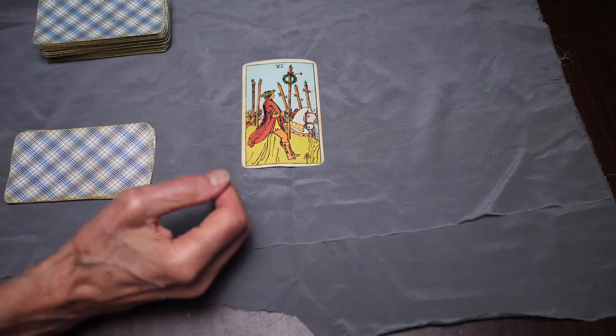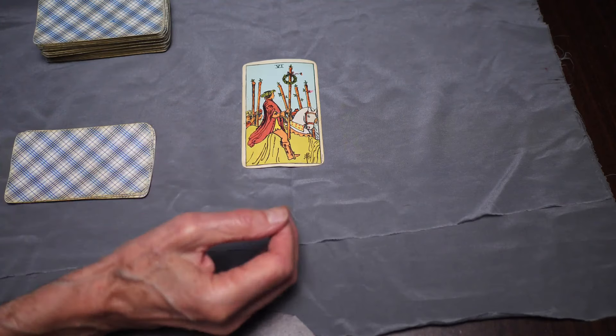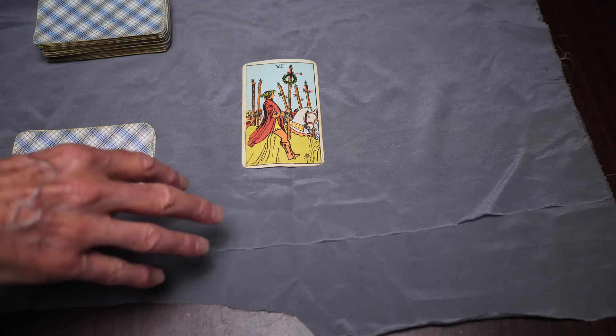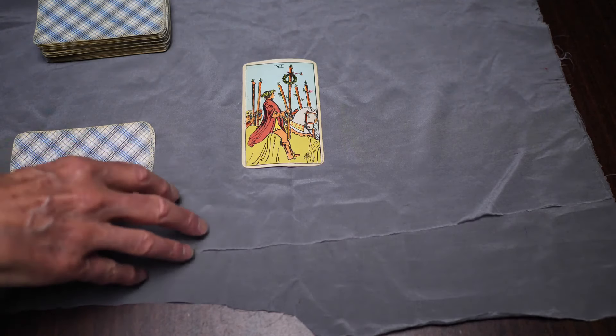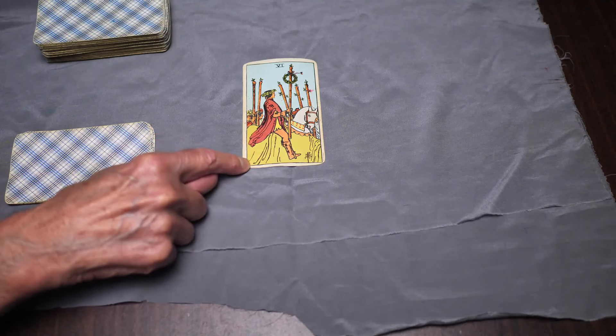The difficulties with trying to use correspondences basically revolve around how much understanding and knowledge you actually have of the planet and the sign involved with the connection with the card.